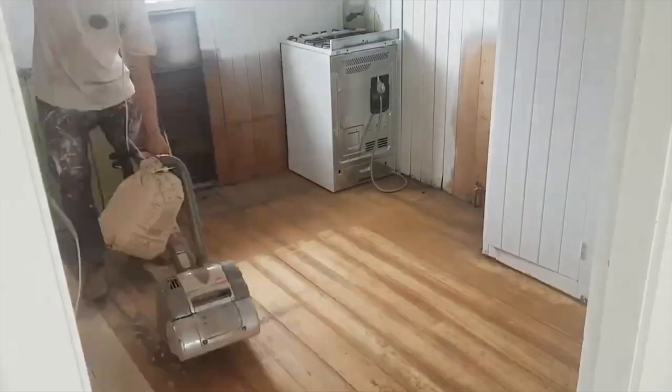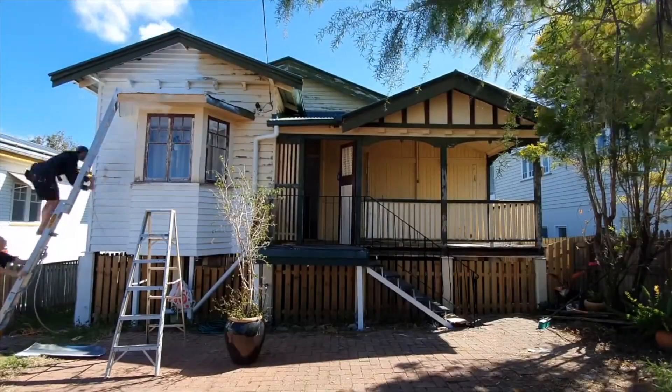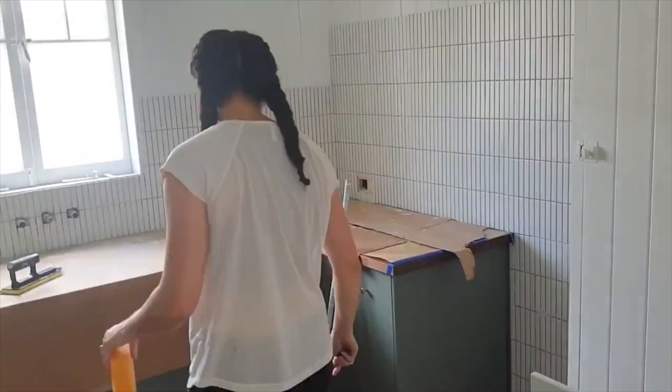We've done a whole heap of work in this place. We sanded the floors ourselves, we used our paint sprayer throughout the home. I had to go at tiling with my dad. Em got dragged into doing some grouting. We've done a whole lot of work on this little place.